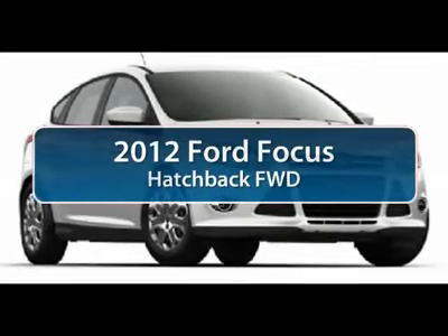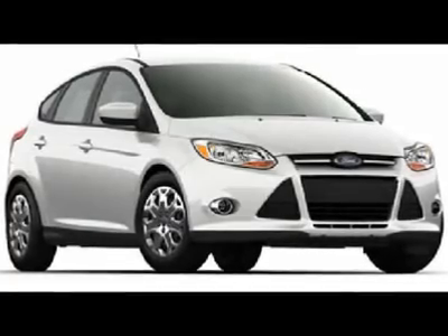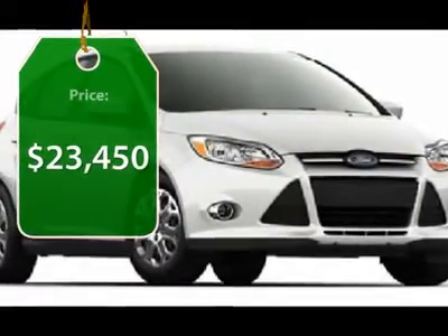The 2012 Ford Focus. Focus has more cool tech, more of what you're looking for, from any point of view, more than meets the eye, and is priced below $25,000.